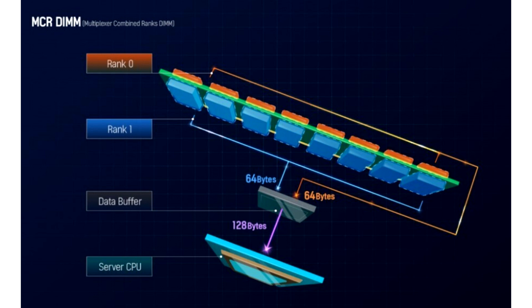First-generation MERDIMMs can produce speeds of up to 8,800 MT/s, while second and third generation modules can reach 12,800 MT/s and 17,600 MT/s, respectively. Third-generation MERDIMMs are expected after 2030, so that milestone is still far away.